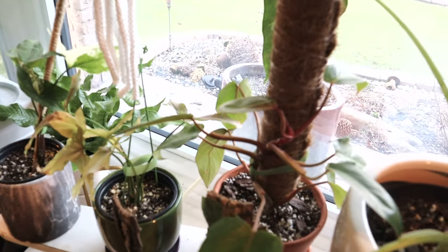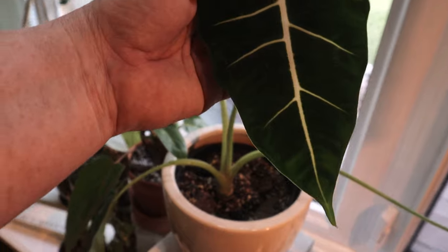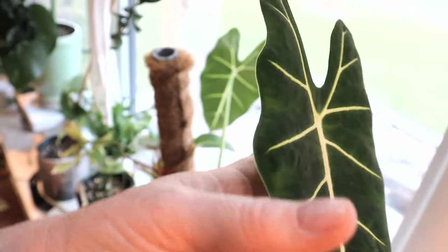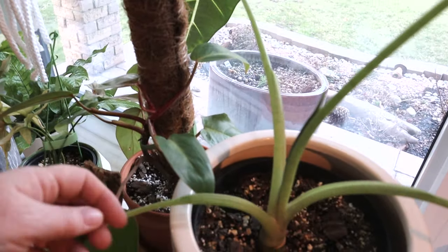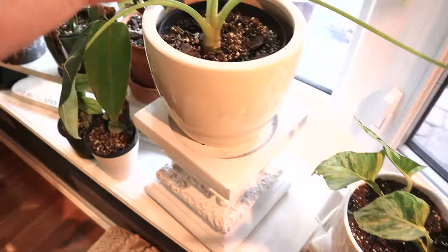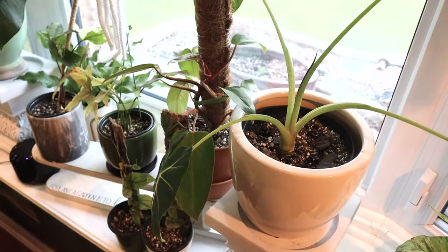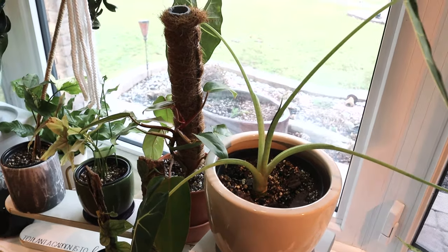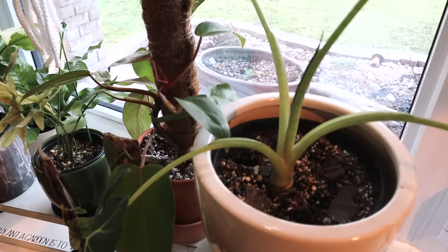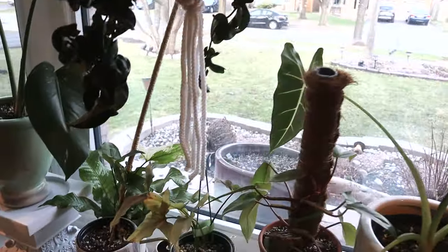Her leaves aren't huge yet but this isn't the brightest window, so as the days get longer she should do better. And of course we can never forget the beautiful fried egg plant — I'm just enamored with this plant, it's so incredibly beautiful. There's another new leaf coming. I started out with three leaves and now have four with a fifth coming. It's common for it to lose a leaf when it gets a new one, but I'm hoping it's maturing and starting to hold on to its leaves.